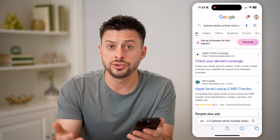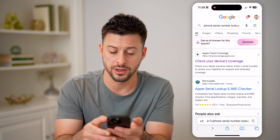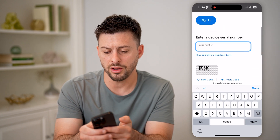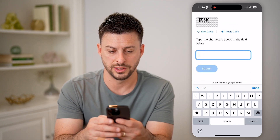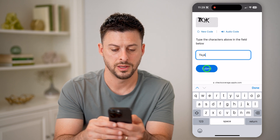Now you can use third party websites as well, but you can also use checkcoverage.apple.com — the first option. So I'm going to tap on that. All I have to do is paste in that serial number, then enter in this little code — it is T-K-Y-K — and hit submit.